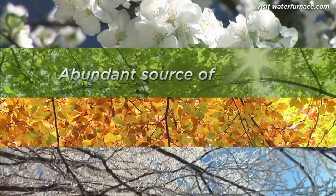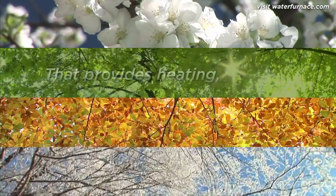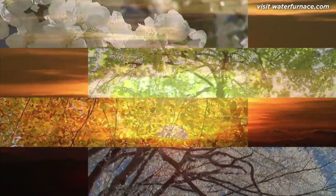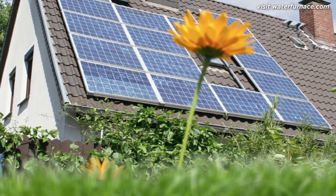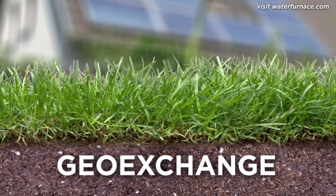What if there was an abundant source of free, renewable energy that could be used to heat a house in winter, cool it in summer, and provide hot water all year round? A growing number of homeowners say there is, and it's powered by the sun. While you may be picturing solar panels, these homeowners are actually talking about geo-exchange.